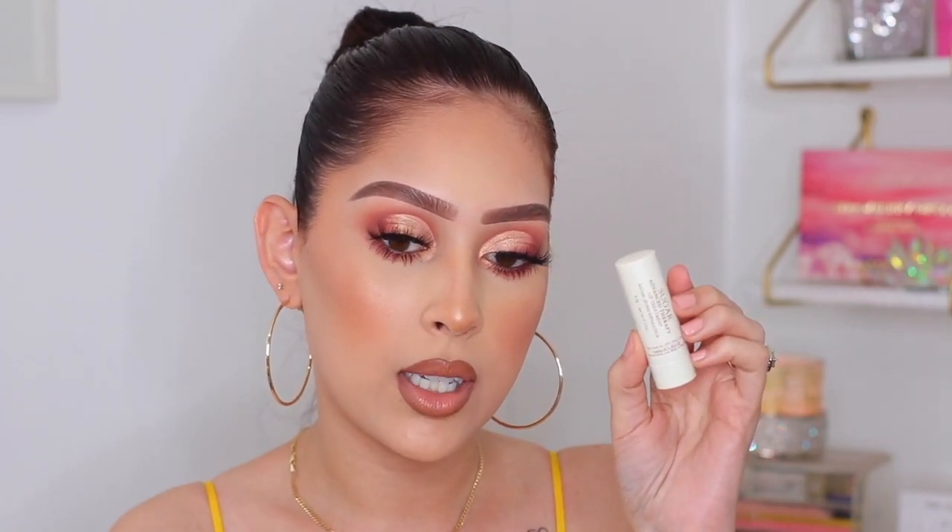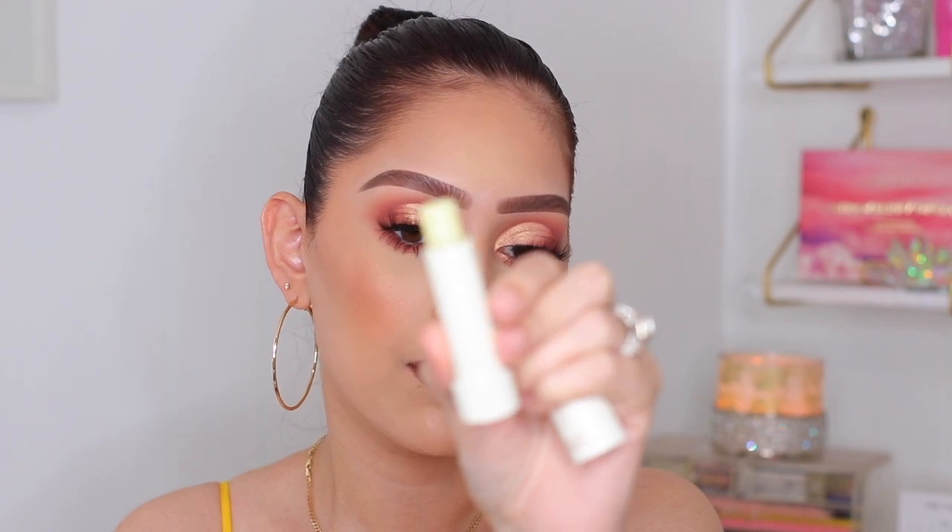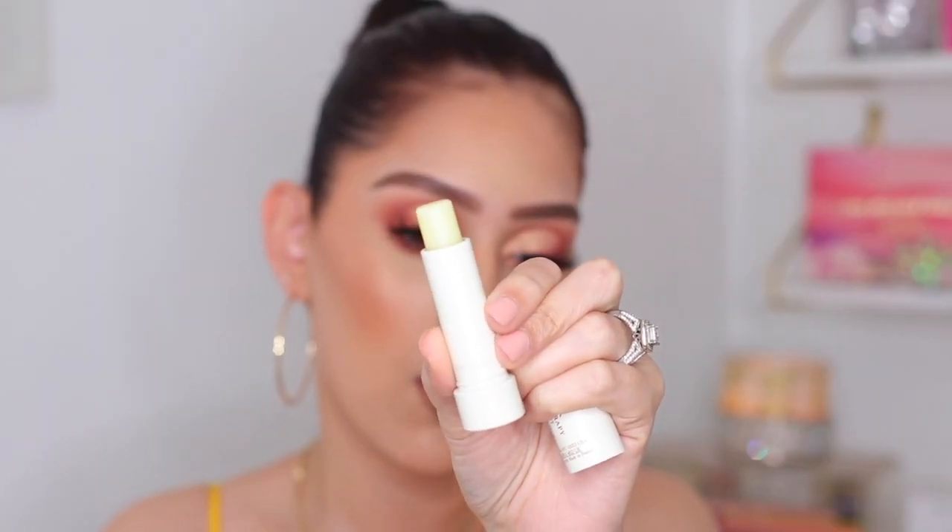I also picked up the Fresh Sugar Advanced Therapy Lip Treatment. I picked up this one so that I can just throw it in my bag or work bag and take it on the go. That way, if my lips are feeling dry and crusty — which they are 100% of the time — I can just pop this on my lips. It's just a typical lip balm, no color, just translucent. So I'm really excited to try this as well.